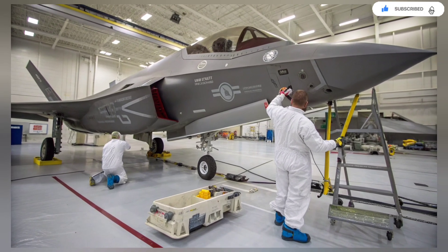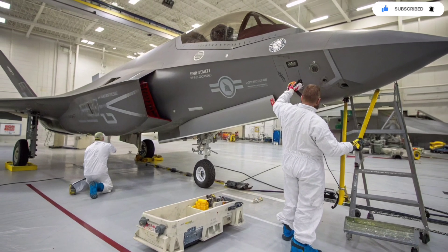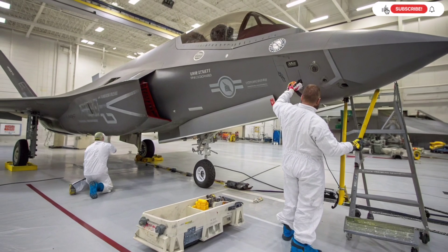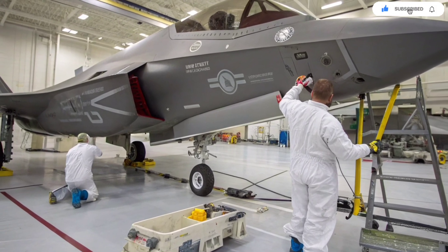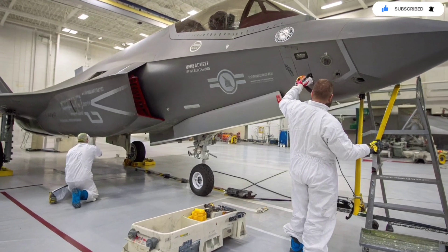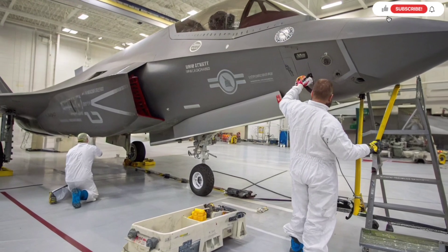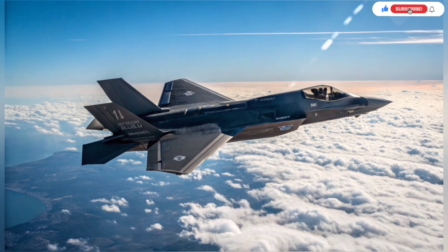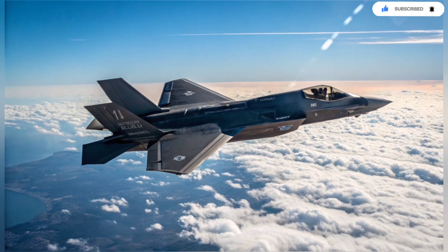The Adir's cockpit environment is another place Israel made improvements. Pilots have access to custom interfaces, enhanced displays, and software tuned to match Israel's style of air combat. The jet's helmet — already one of the most advanced pieces of aviation technology on Earth — receives Israeli data overlays that provide real-time updates on threats, targets, and mission status. Pilots describe the sensation as having God's view of the battlefield, where the jet becomes an extension of the pilot's mind rather than a machine they operate.